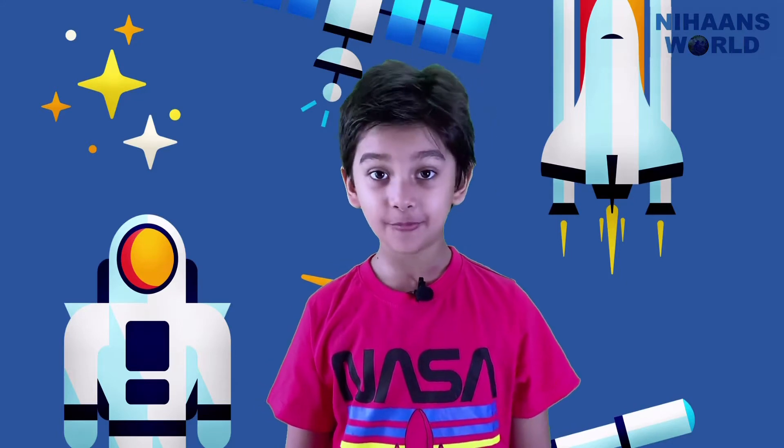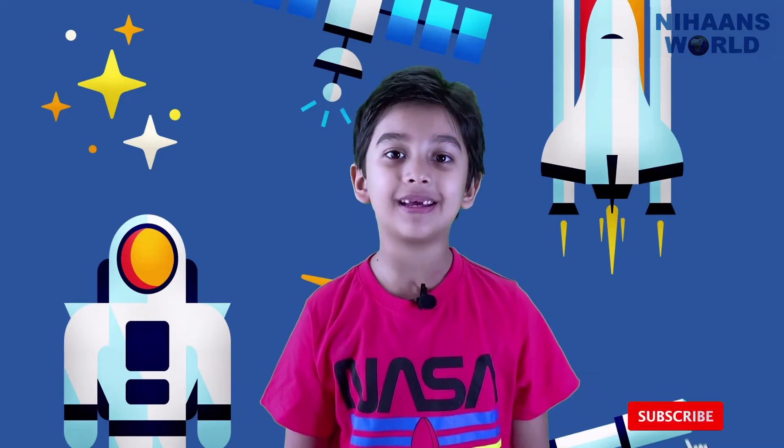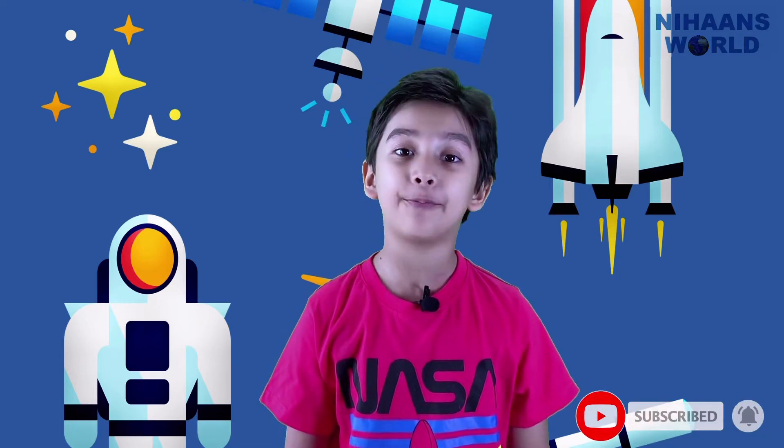Hello friends, welcome to the Nihans World. If you are new to this channel, please click the subscribe button and hit the bell notification icon so you won't miss any upcoming videos from Nihans World channel.